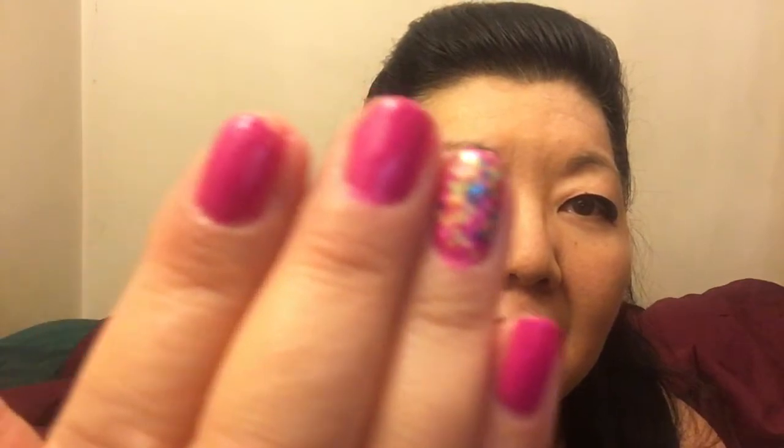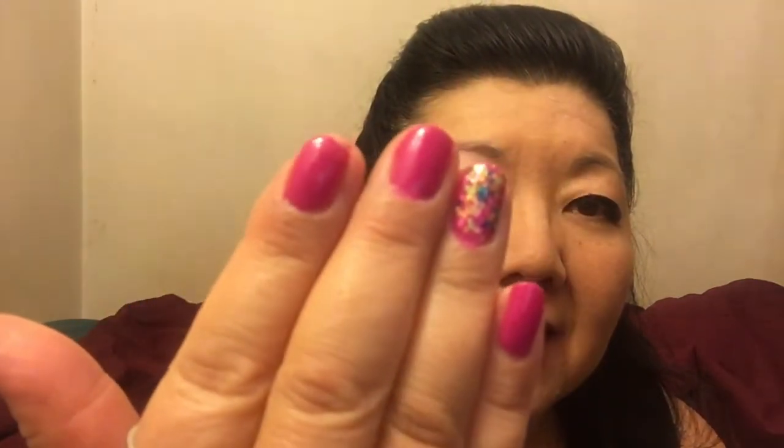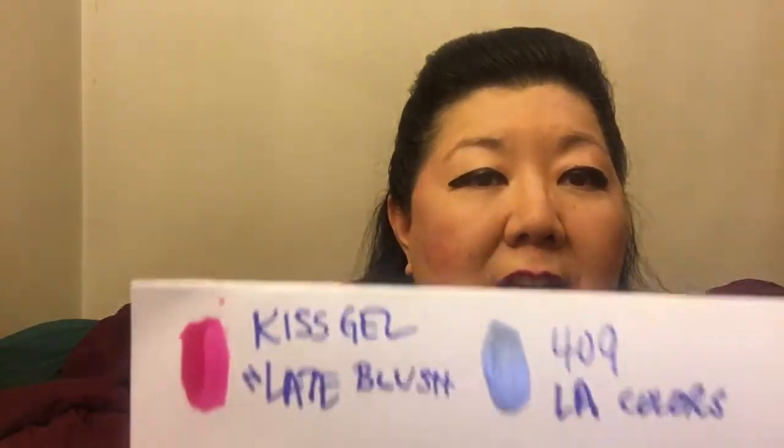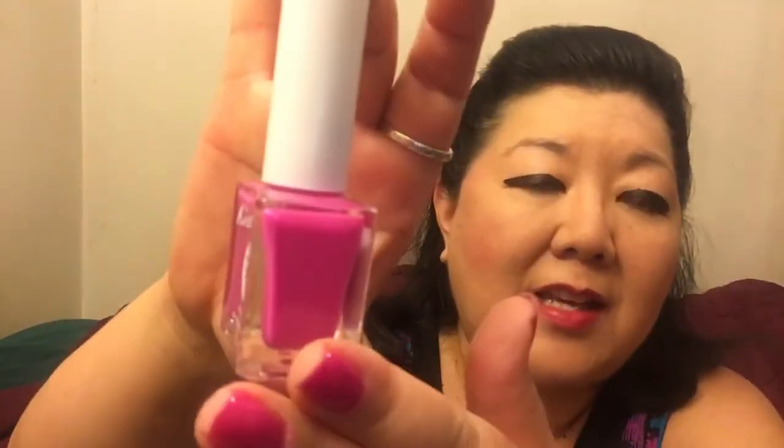I finally had a rare day off and I did my nails. Yeah they're kind of messy but look at this. I swatched the polish for you on a piece of paper. I did my nails in KISS Gel and I think the name of the color is Late Blush. This is what it looks like and I really really like this color.